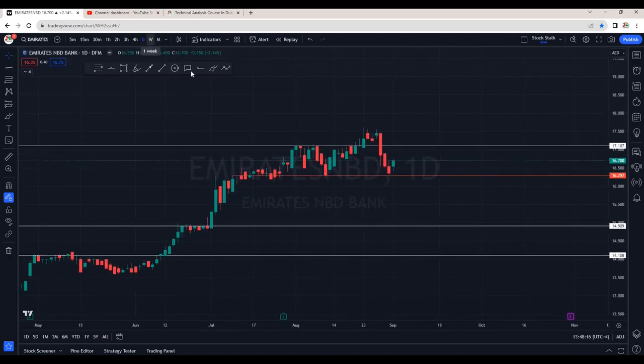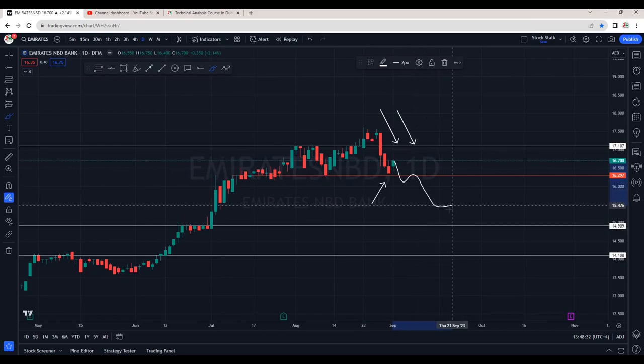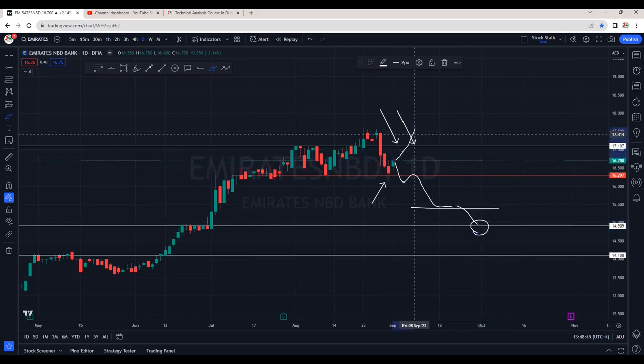Let's check out some stocks. This is the daily chart of Emirates NBD Bank. We know 17.10 is strong resistance — we are seeing a powerful candle that pierces through this zone. For now it's taking support around 16.30. If this area does not hold, there are very good chances it can slowly come down to retest 15.50, and if that does not hold, there is strong support around 15.00.